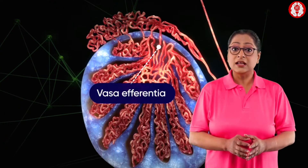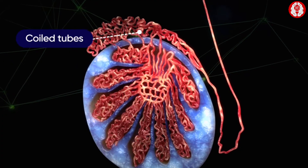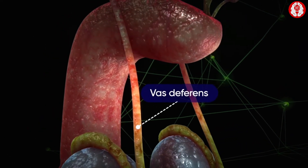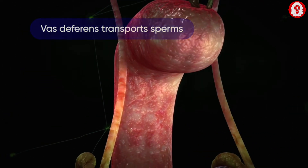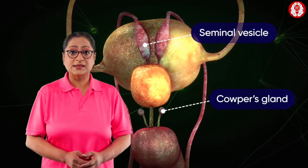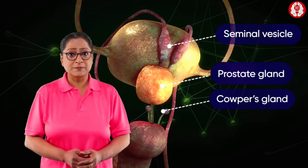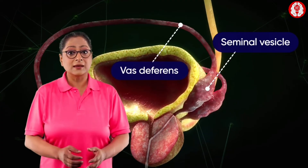The vasa efferentia leave the testicles and open into the epididymis. The epididymis is a set of coiled tubes that connects to the vas deferens. The vas deferens is a muscular tube that passes upward alongside the testicles and transports the sperm. The epididymis and the testicles hang in a pouch-like structure outside the pelvis called the scrotum. The accessory glands, including the seminal vesicles and the prostate gland, provide fluids that lubricate the duct system and nourish the sperm. The seminal vesicles are sac-like structures attached to the vas deferens near the base of the bladder.